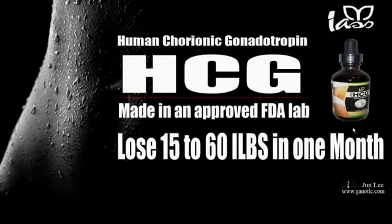Next is HCG — human chorionic gonadotropin — a human hormone that's produced in pregnant women. Ours is made in an FDA-approved lab, and you can lose 15 to 60 pounds a month on this. If you take this with the ISO tea mentioned earlier, you're going to have great results. If you want to know how to use and implement this in your diet, please contact me. There are thousands of testimonials on HCG and how it's helping people. Just be aware that there are a lot of fake HCG products out there — ours is made in an approved FDA lab, so make sure you do your research.